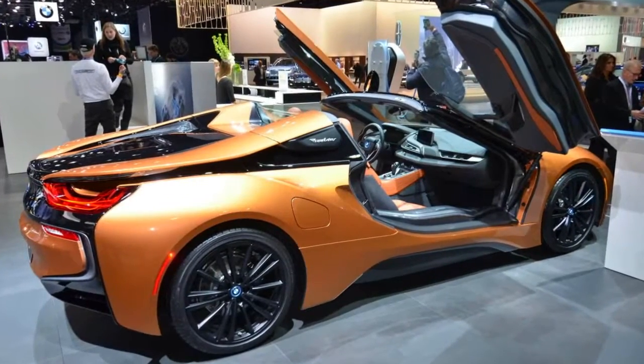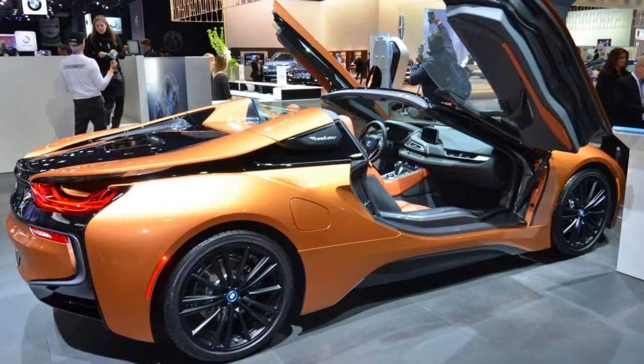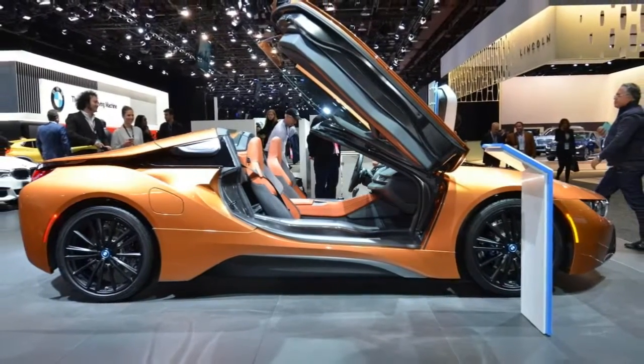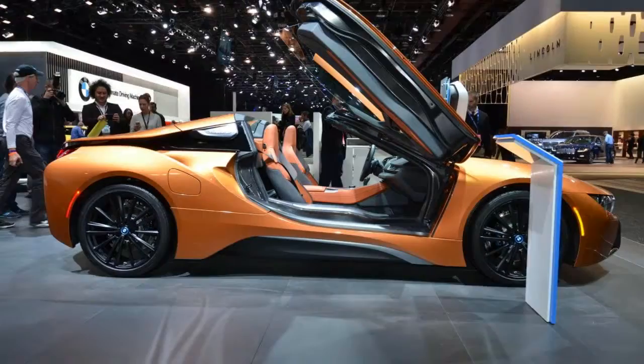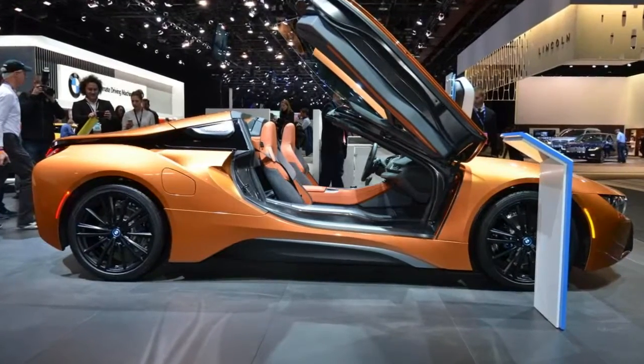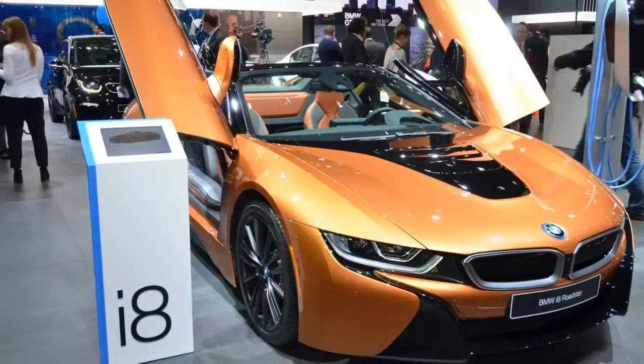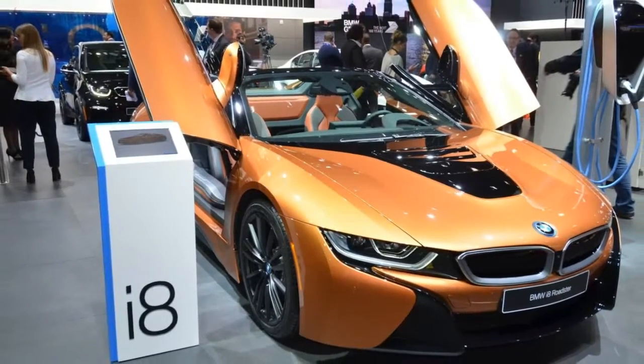The 2019 BMW i8 Roadster cuts a dash at the Detroit Auto Show. The new BMW i8 Roadster marked its second public appearance at the 2018 Detroit Auto Show, after being presented last year in Los Angeles. It is the third addition to the Bavarian carmaker's i-Range, after the i3 and i8 Coupe.